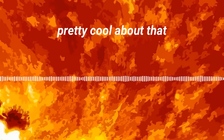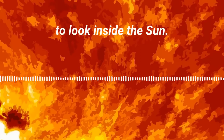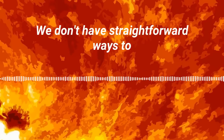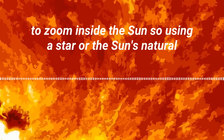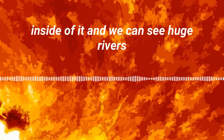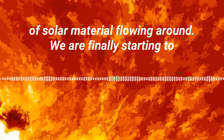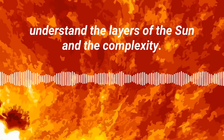One of the things that's pretty cool about that is we can use those vibrations in the sun to look inside the sun. We don't have straightforward ways to look inside the sun — we don't have a microscope to zoom inside the sun. So using the sun's natural vibrations allows us to see inside of it, and we can see huge rivers of solar material flowing around.